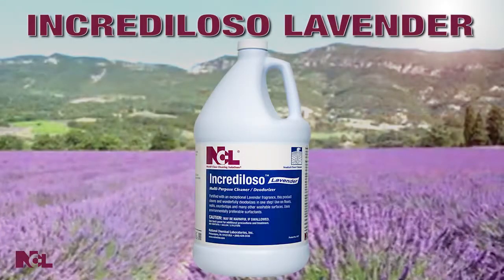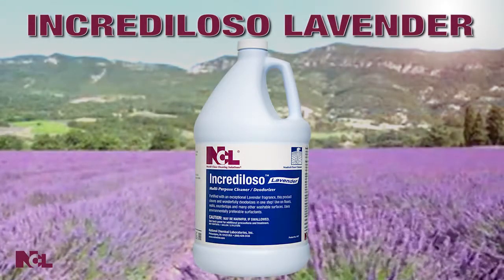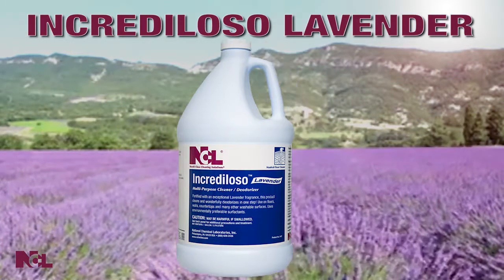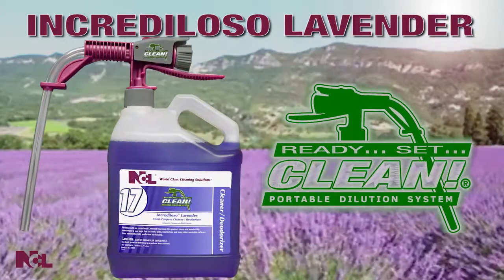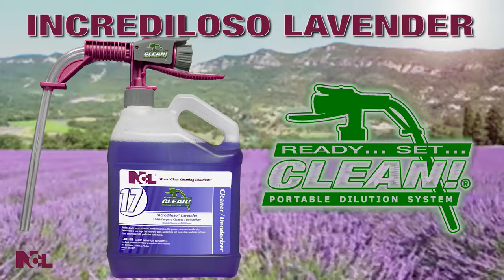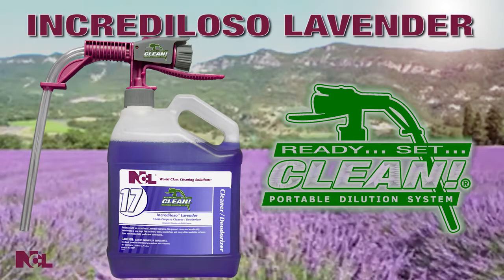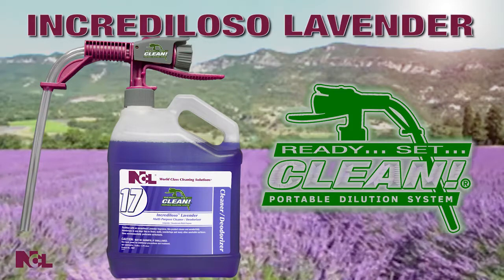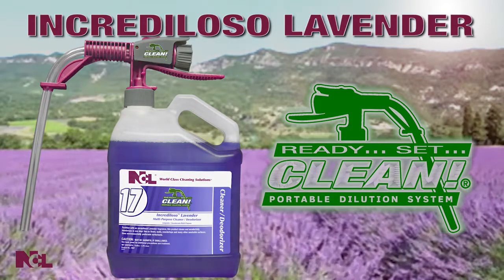And now, just when you thought things could not get any better, NCL comes through again. Increduloso Lavender is now available in the Ready Set Clean Portable Dilution System — the same Increduloso Lavender, but now in the precise dilution, ultra convenient, portable Ready Set Clean System.